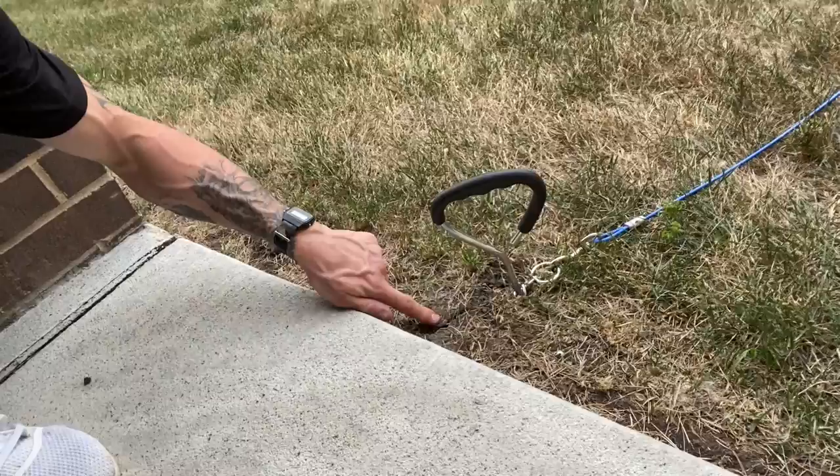I've got to put this in a little bit better because look — she's already starting to get it out of the ground. She will rip that thing right out of the ground, it's not even a problem for her.